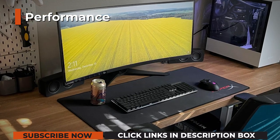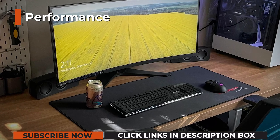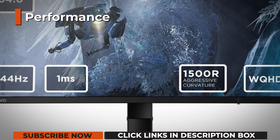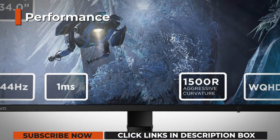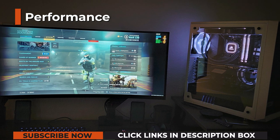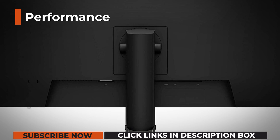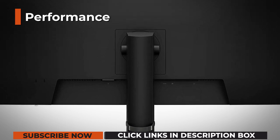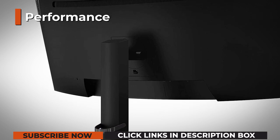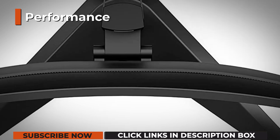There are three response time overdrive modes: off, normal, and extreme. The default mode is off, which we recommend dialing up to normal for less ghosting. Extreme pushes the pixels to change even faster but can cause overshoot in some scenarios, so you might want to check out both modes and change them depending on the game and your preference. The Lenovo G34W10 monitor supports AMD FreeSync for variable refresh rate (VRR) within the 48–144Hz range and LFC (low framerate compensation) below that.